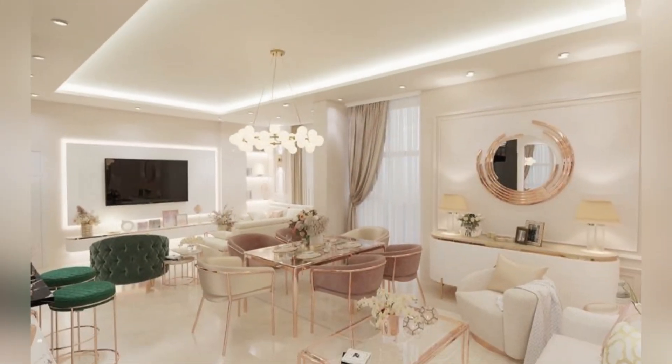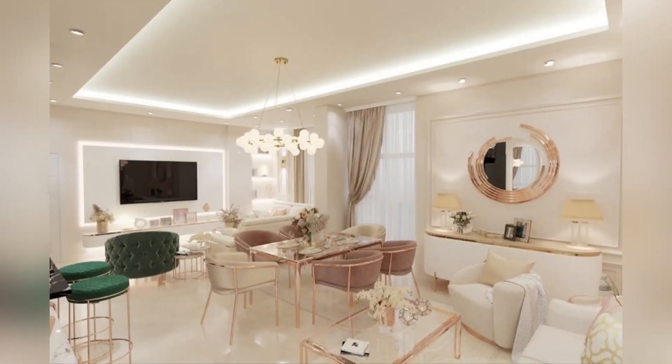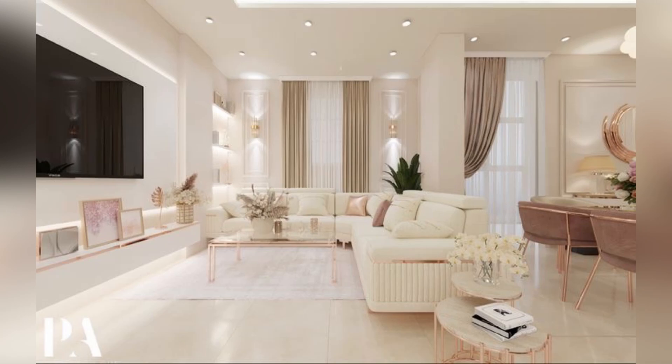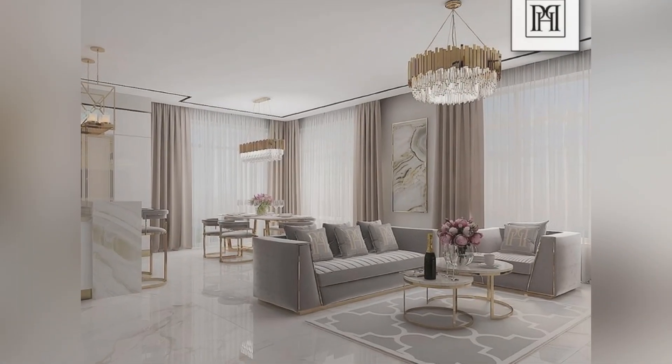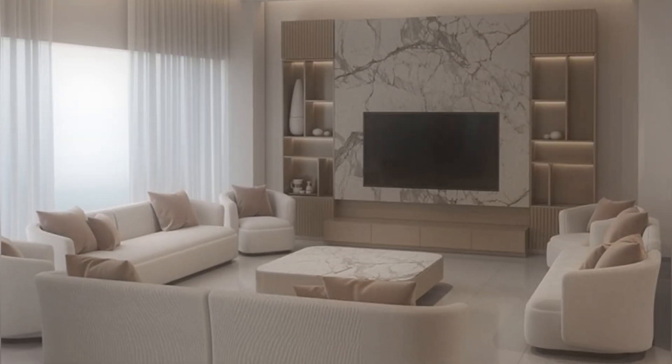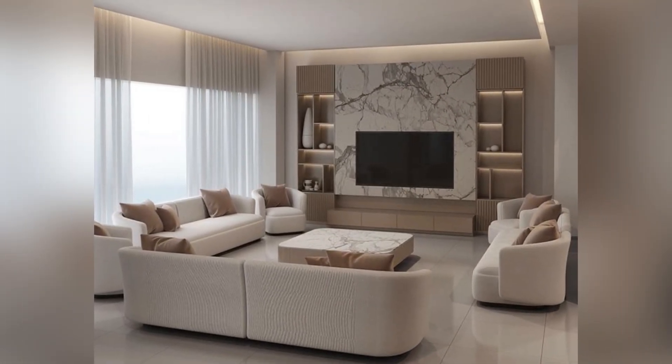Another notable design trend in living room sofa set design is the revival of classic and timeless styles. Chesterfield sofas, for example, with their tufted upholstery and rolled arms, add a touch of elegance and sophistication to a living room. Mid-century modern designs are also making a strong comeback.